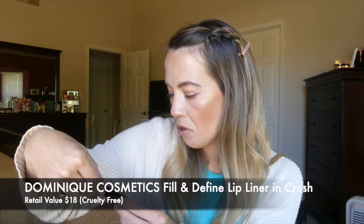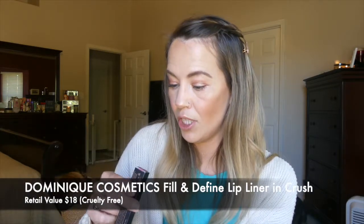This next item is from Dominique Cosmetics, which is cruelty-free. It's a Creamy Fill and Define Lip Liner in the shade Crush. I typically don't use lip liners — the only time I really ever use one is if I'm wearing a red lip so I don't want it to bleed. But in my day-to-day life I don't use a lip liner. Let's go ahead and give it a swatch.